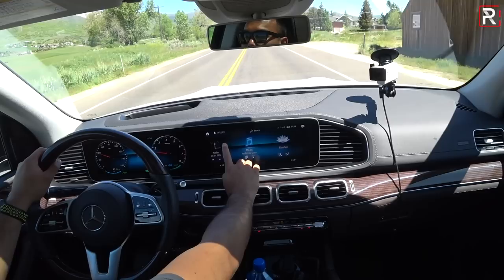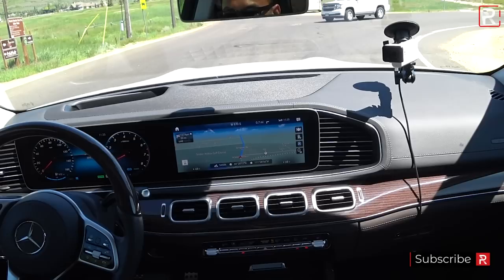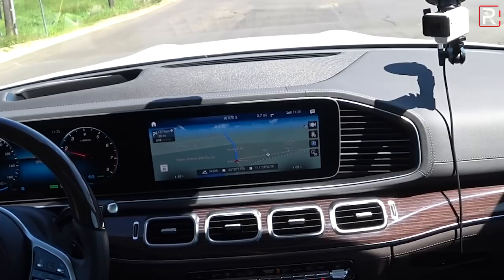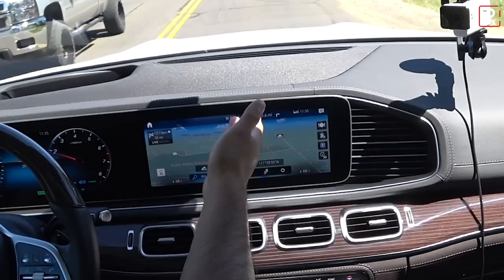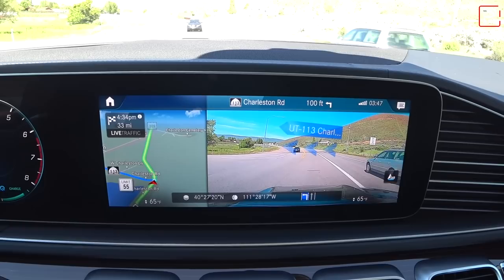Let me show you the augmented reality navigation in action. As I drive down the road, you can see it shows a nice indication of where you're going, then graphs the augmented reality overlay — the screen shows a video recording of what's actually on the road and graphs the actual directions, which way to go, and street names. That is all very cool — a first-of-its-kind system.